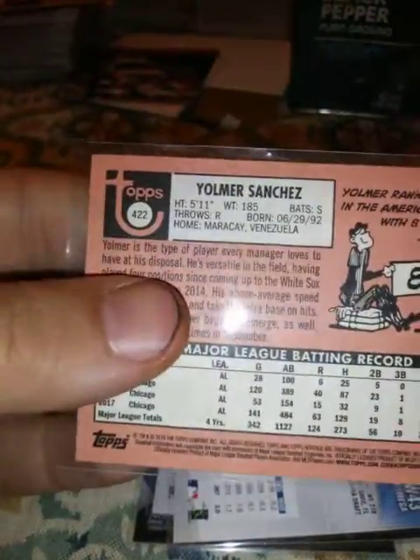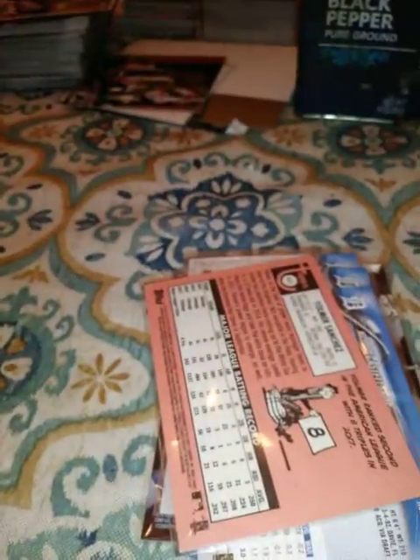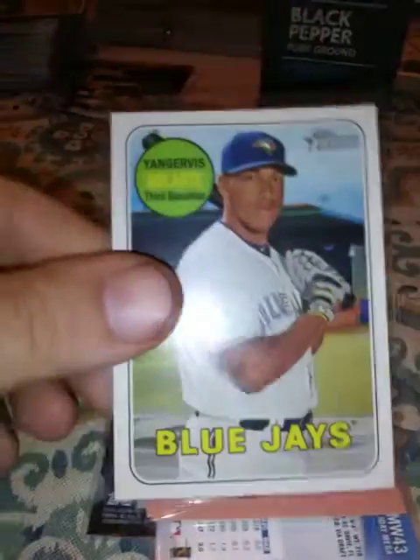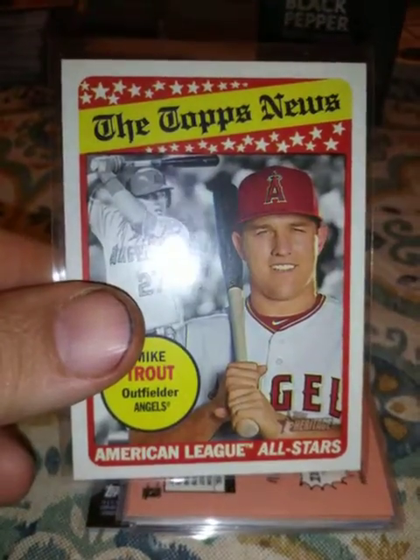Not one but two Miggies, Nick Castellanos — another Detroit guy, not anymore. Now with Topps Heritage: Yomer Sanchez, high number 422; Lorenzo Cain, high number 428; that Solarte guy who used to be on the Yankees, 498. Then I got this Mike Trout — this is a 69 design, guys, in case you didn't know. There's another Mike Trout and an Altuve.